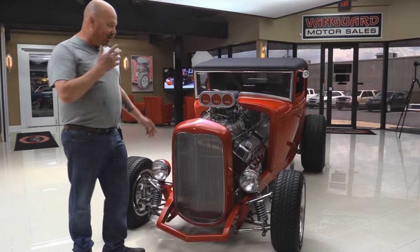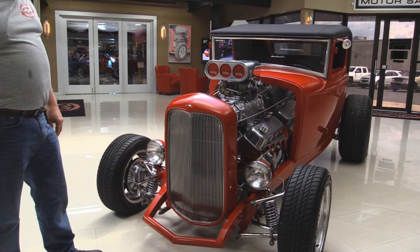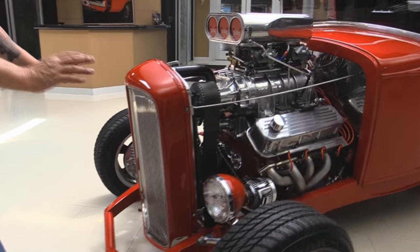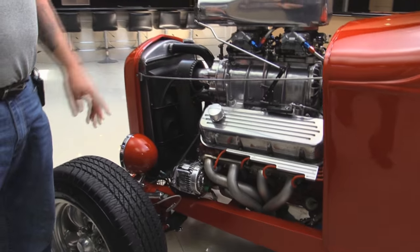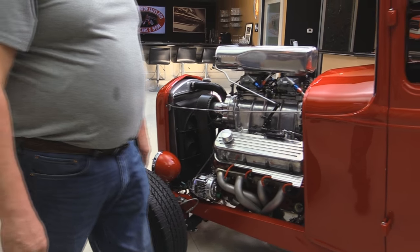Take a look at this beautiful car. She's got a gorgeous 32 grille shell on it. We've got polished billet aluminum for the grille. Frame's all boxed, slicked down and painted. All the steering gear is nicely polished up. We've got a polished up big block Chevy with a weigh-in blower, dual four barrels on her.